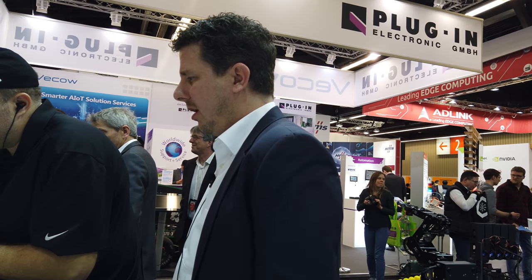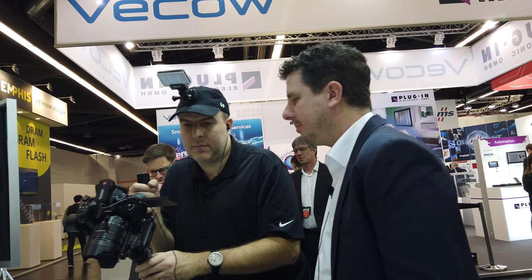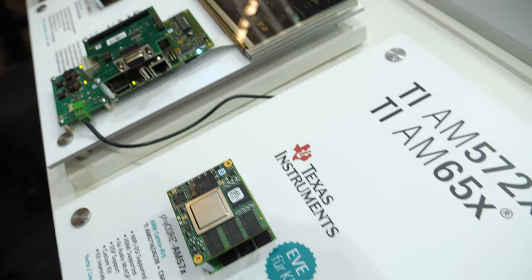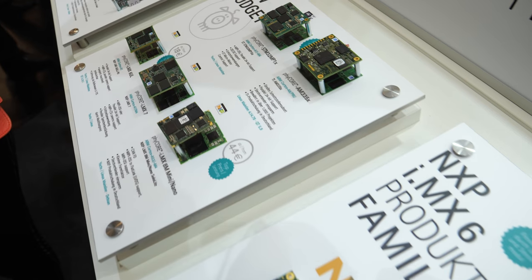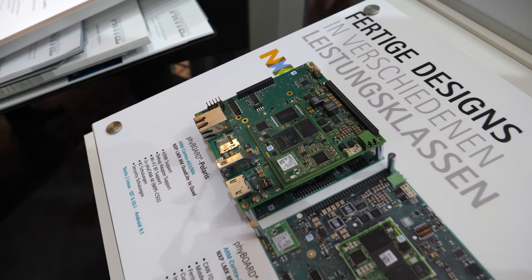We also take care of preparing a development environment platform for you. For example, you will be able to receive a VMware that has all the pre-installed development tools. We also provide a lot of documentation to work with the software. In general, our strategy is to support mainline Linux if possible.